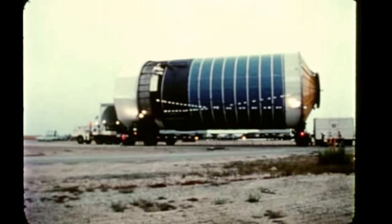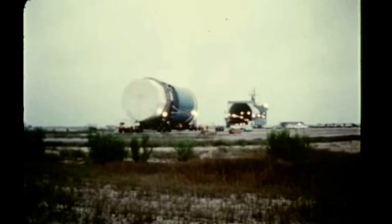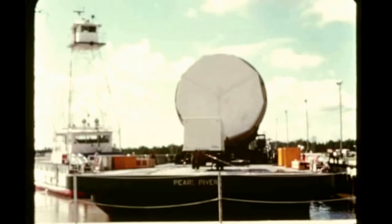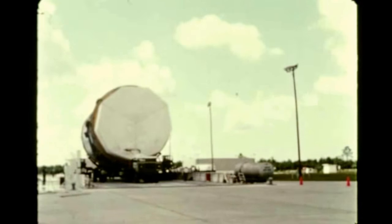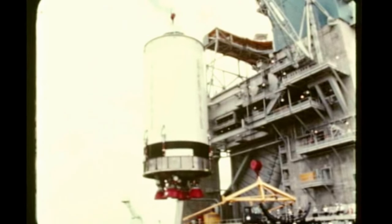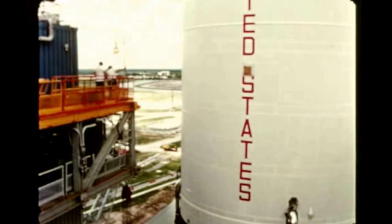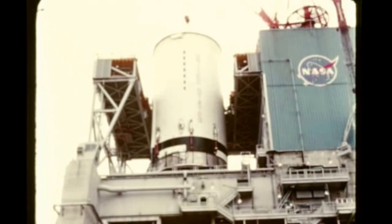Official turnover of the stage to NASA was on July 27th, and the stage was shipped three days later aboard the transport Point Barrow, bound for MTF for acceptance firing. The first flight stage arrived on August 12th at the facility in New Orleans, where it was transferred to a barge for the short trip to MTF. The stage was offloaded at MTF's S-II vehicle service building the next day. On August 19th, the stage was installed in the A2 test stand and preparations got underway for static firings, of which a minimum of two are scheduled in late September. After post-firing checkout, the stage will be shipped to KSC in November.